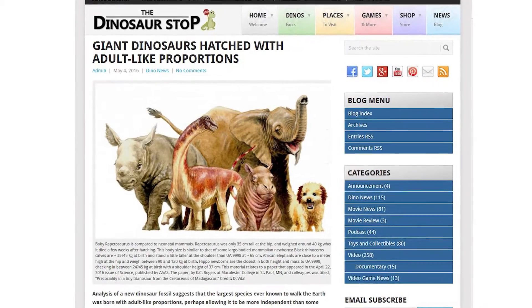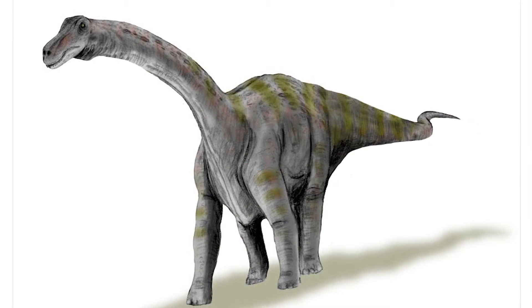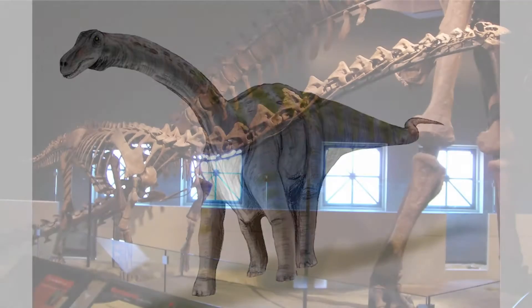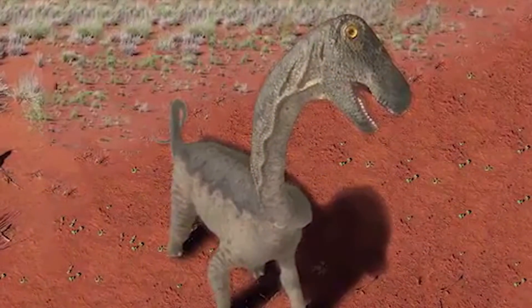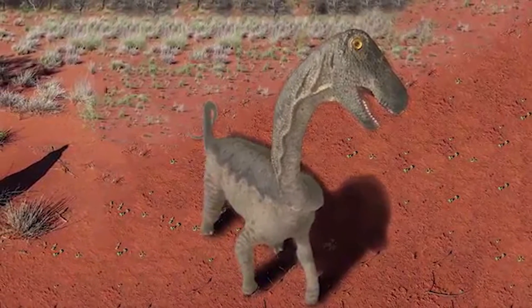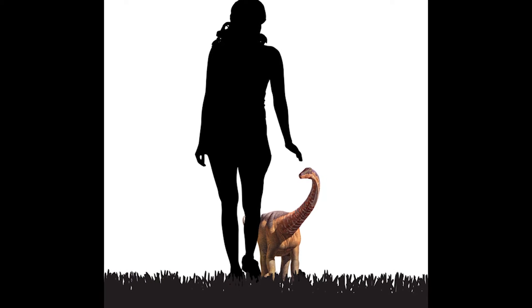The largest species to ever walk the Earth may have been born with adult-like proportions. Rapidosaurus is a type of titanosaur, the largest land vertebrates to have evolved. It is estimated to have reached lengths of 15 meters, and while several fossils of it have been found, very little is known about this species around the time of hatching. Analysis of a new Rapidosaurus fossil suggests that the youngster, who died likely from starvation between the age of 39 and 77 days, weighed roughly 3.4 kilograms when it was hatched. By the end of its brief life, it had reached a mass of roughly 40 kilograms and was 35 centimeters tall at the hip.